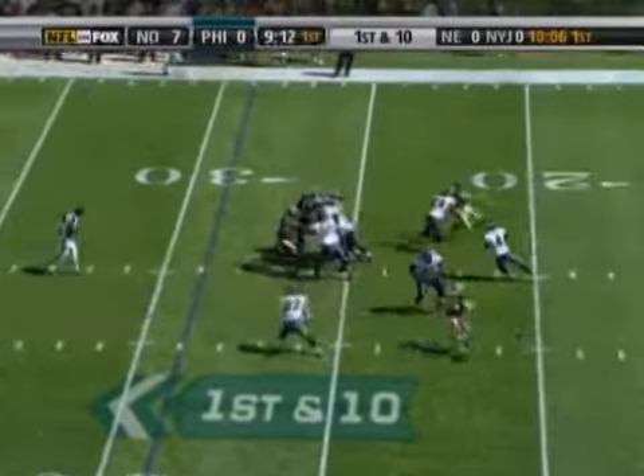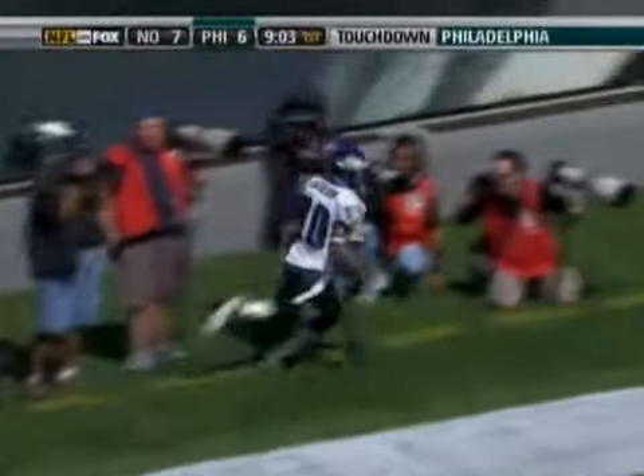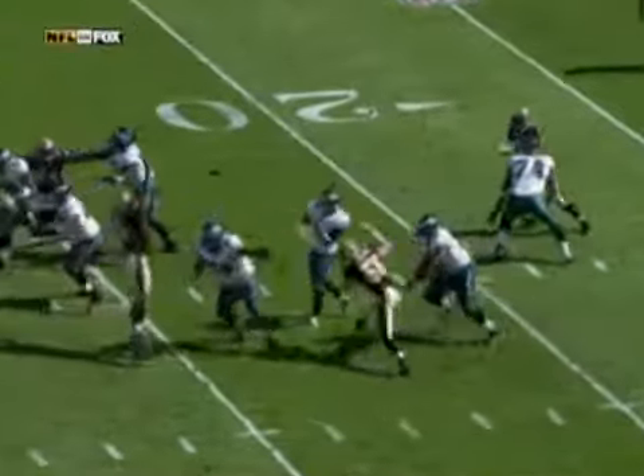Under center is Cobb. He fakes, he drops, he looks, he looks. He is firing, and it is complete. He has got the short — 30, 25, 20, 15, 10, 5 — touchdown! The first touchdown pass of Kevin Cobb's career, a 71-yarder to Deshaun Jackson. And it's a beauty.